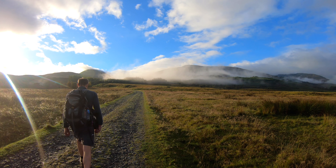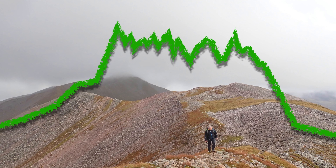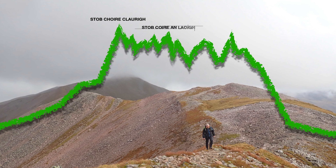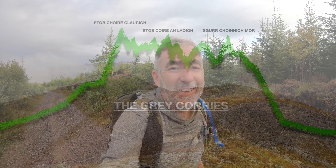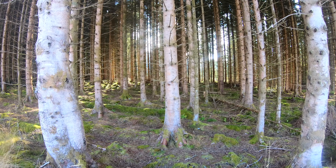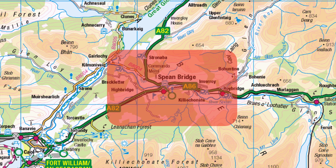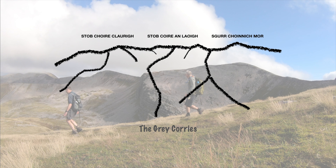Right, here we go, Grey Corries. Come on, we're just out for a wee walk. We're making our way up this track. We're up at Spean Bridge and we've got to do the three Munros of the Grey Corries — not Stob Bàn, the other three.